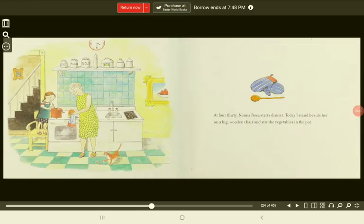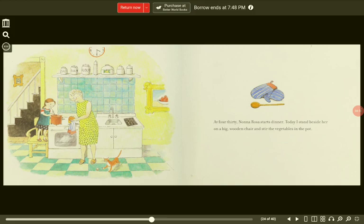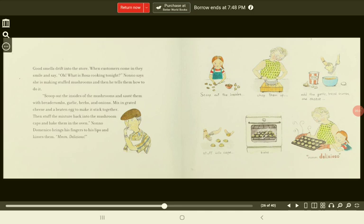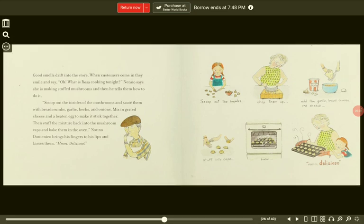At 4:30, Nona Rosa starts dinner. Today, I stand beside her on a big wooden chair and stir the vegetables in the pot. Good smells drift into the store. When customers come in, they smile and say, "Oh, what is Rosa cooking tonight?" Nona says she is making stuffed mushrooms and then tells them how to do it: scoop out the insides of the mushrooms and sauté them with breadcrumbs, garlic, herbs, and onions. Mix in grated cheese and a beaten egg to make it stick together. Then stuff the mixture back into the mushroom caps and bake them in the oven. Nono Domenico brings his fingers to his lips and kisses them. "Mmm, delicioso!"